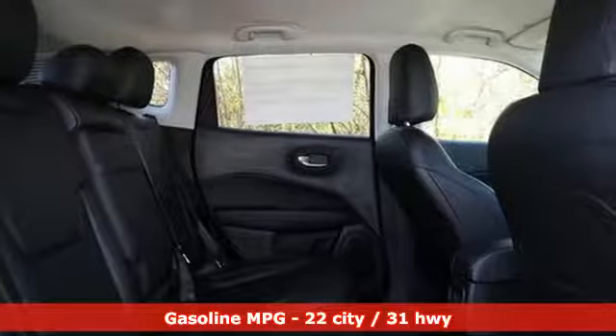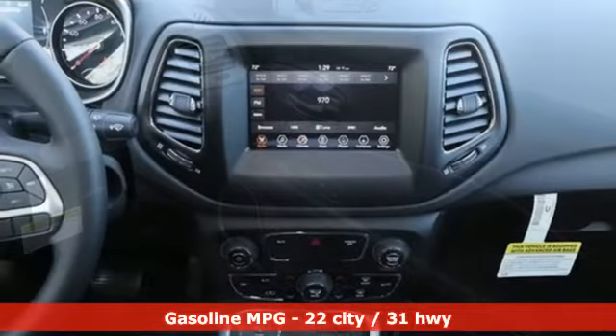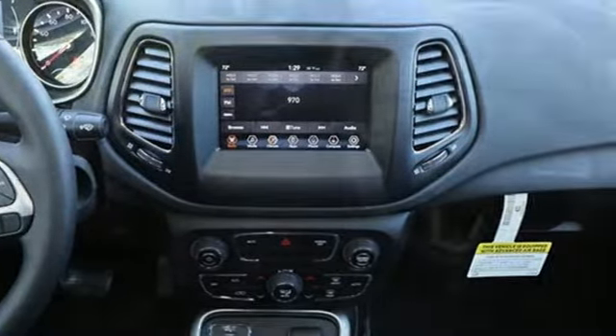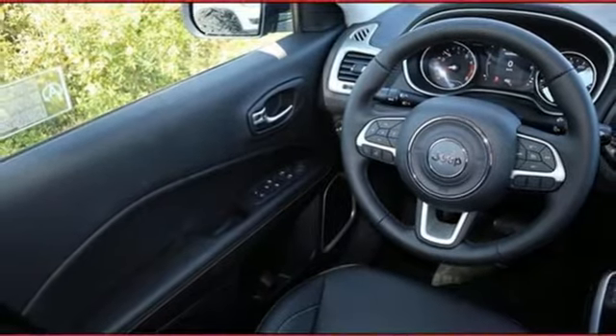Inline four-cylinder engine, dual-zone climate control, streaming audio, manual tilting steering column, doors and push-button start proximity key, external memory control, aluminum wheels, and smartphone wireless charging.